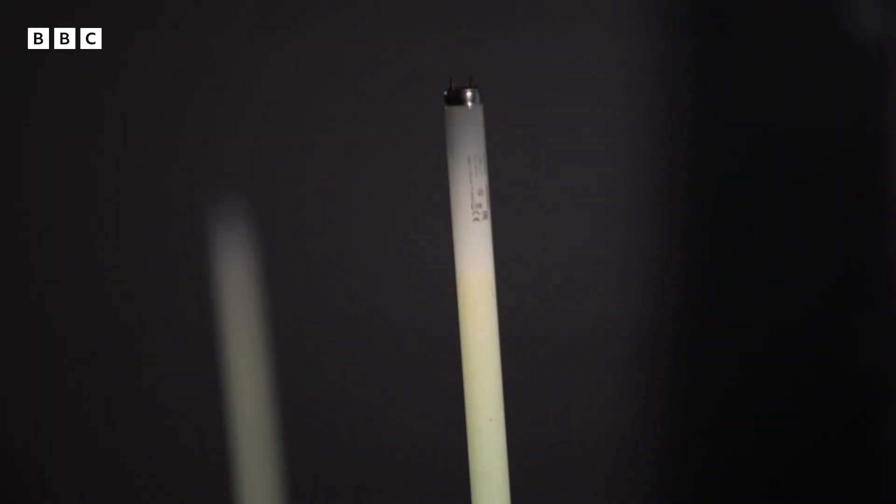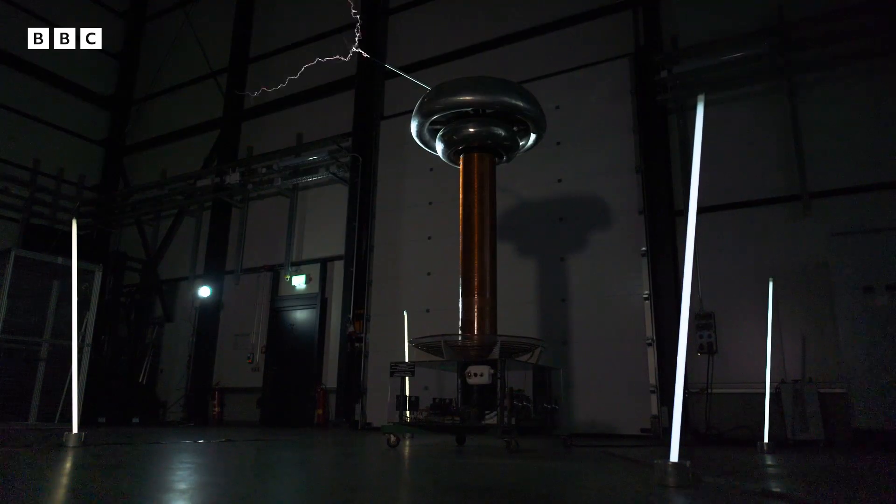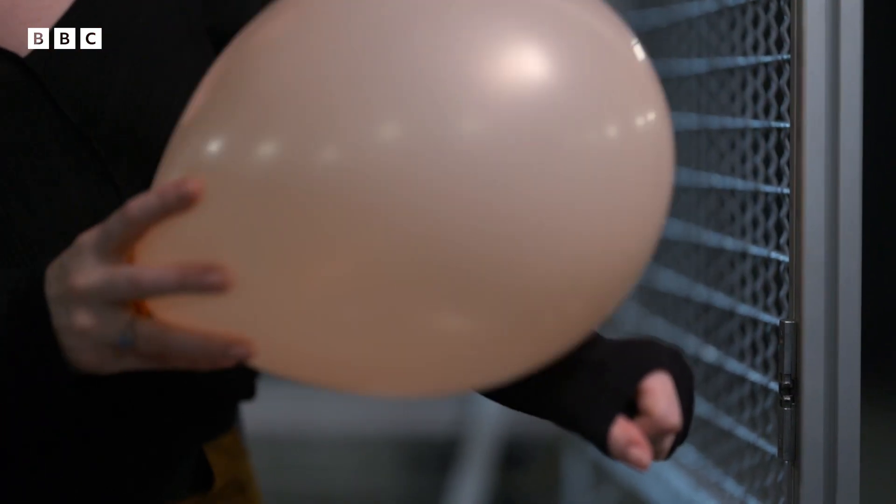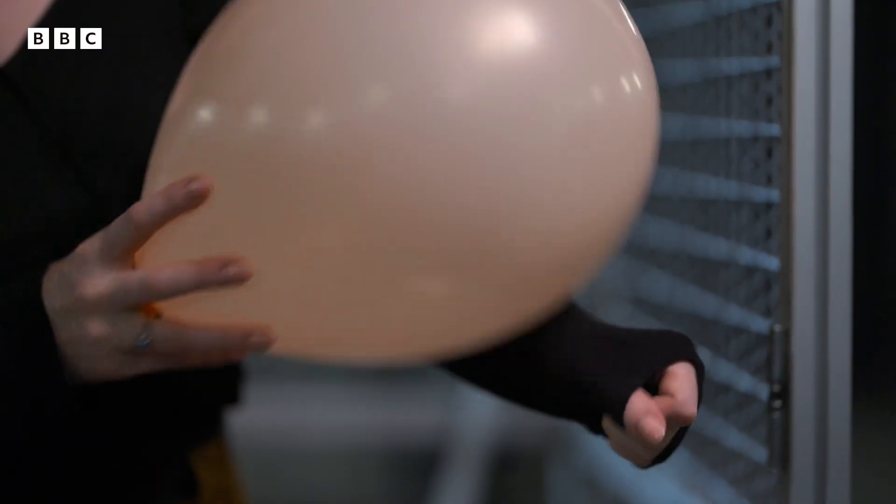Faraday wanted to understand how this powerful new force behaved. He had a theory that might help contain it. You'd have seen this in school — you rub a balloon, you create static electricity. This gives the balloon a charge which produces an electric field around it, and you can't see it until it interacts with something. Faraday charged different materials and noticed some conductors of electricity behaved in a surprising way.